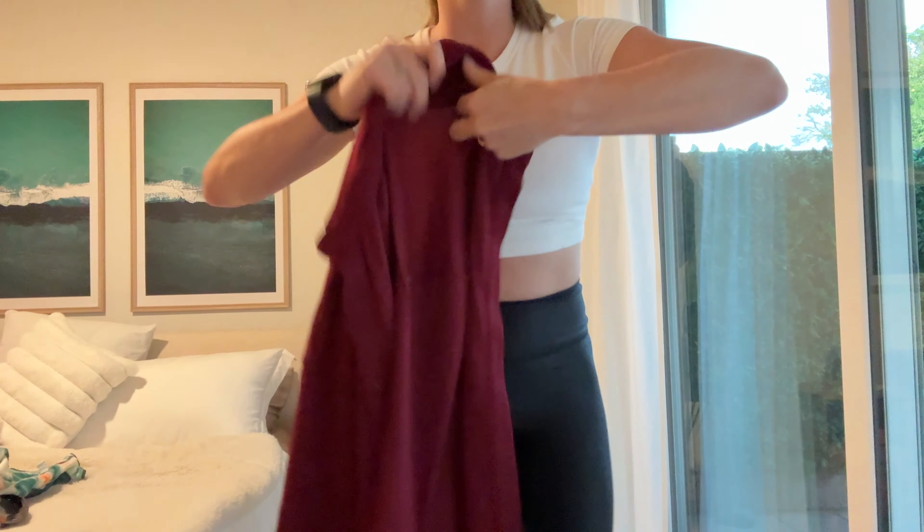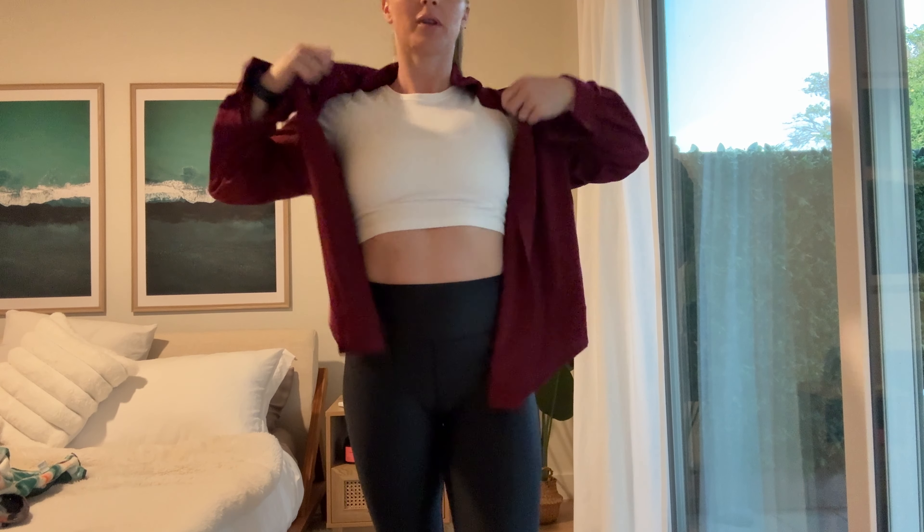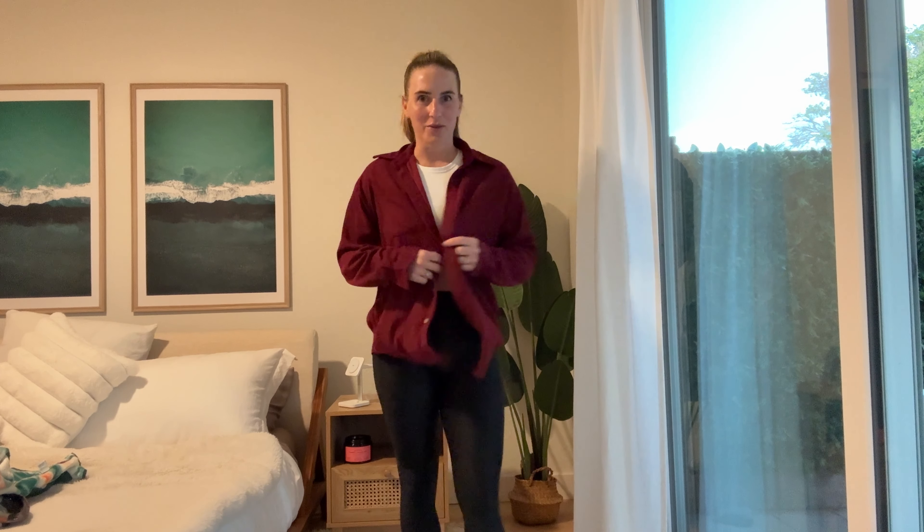This waffle shirt is so cute. I don't know if you can see but it has that texture. It's really lightweight. I got a size medium and it's in maroon. If you haven't been under a rock, you know that maroon is like the color of the season. So I got this.